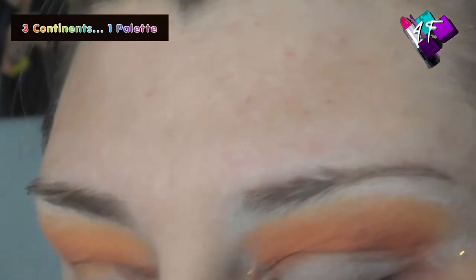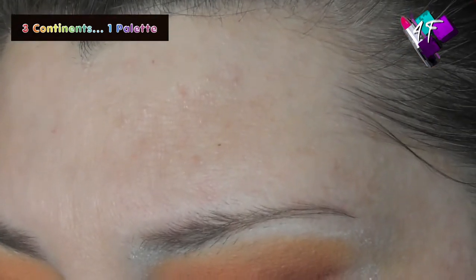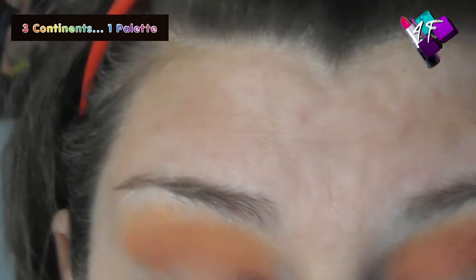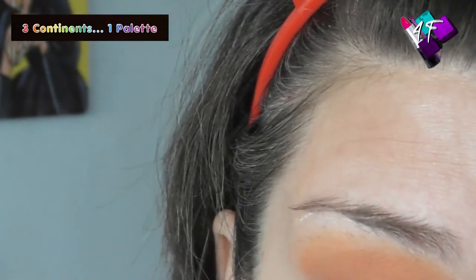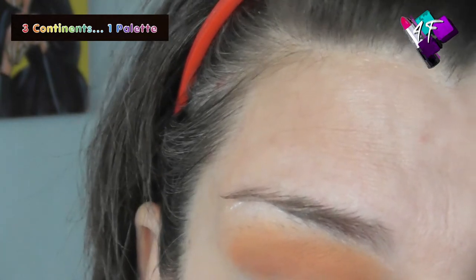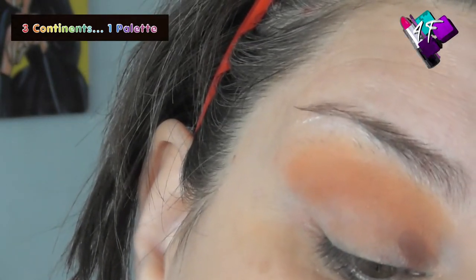I'm now going down to a Morphe JS12 and I'm going to go into the last matte that got pulled, which is Half Baked — number nine in the palette. The other two that I pulled were shimmers, thankfully, although I don't mind doing a normal matte look.